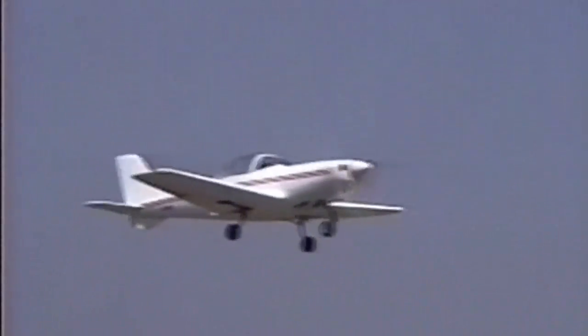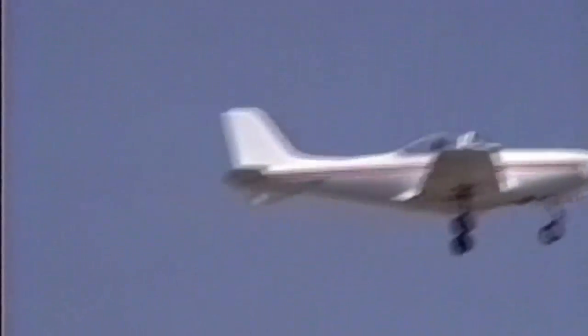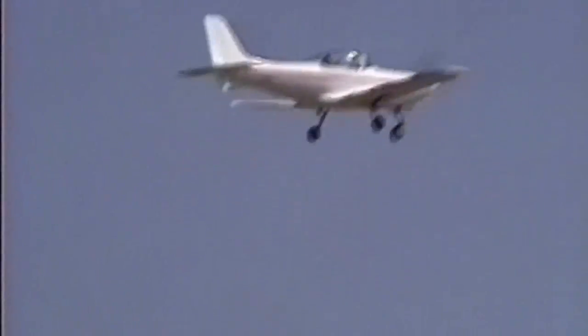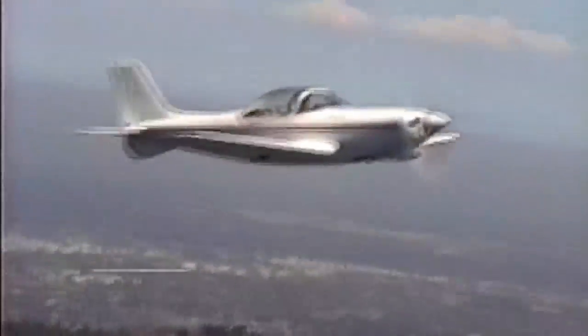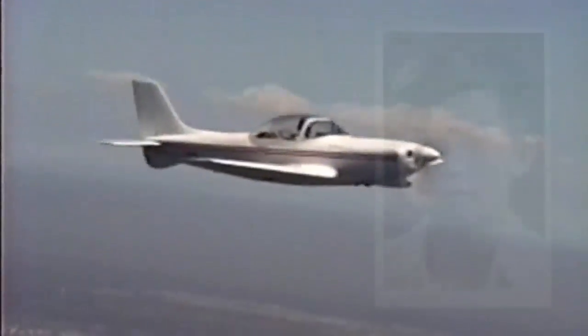This is the Wanderer, a one-of-a-kind airplane with a very unique feature: the Lamb aileron, the brainchild of a brilliant aerospace engineer, Larry Lamb.